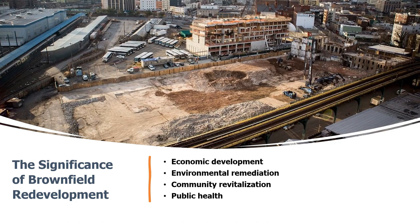Beyond economic development, redeveloping brownfields helps clean up contaminated sites and reduce the risk of environmental hazards, which is important for protecting public health and the environment. Brownfield redevelopment can also revitalize neighborhoods and improve property values, leading to increased investment and economic activity. Improving public health is especially important for children and pregnant women, who are more vulnerable to the effects of pollution.